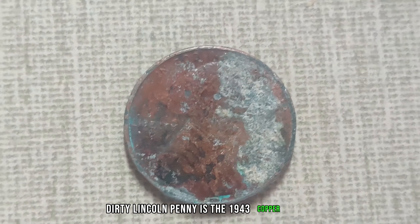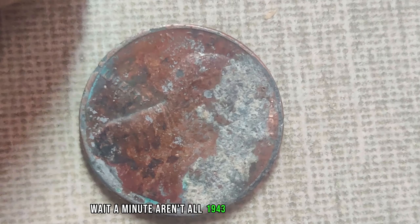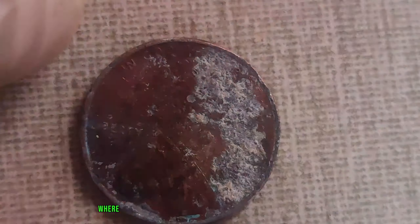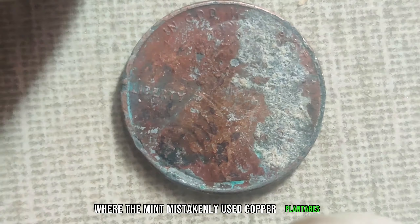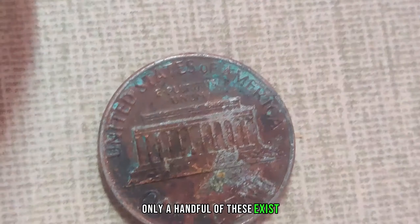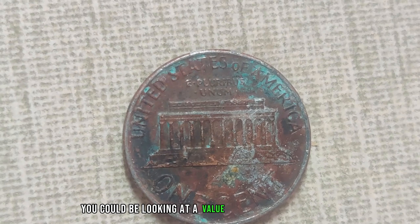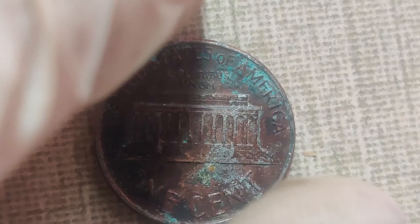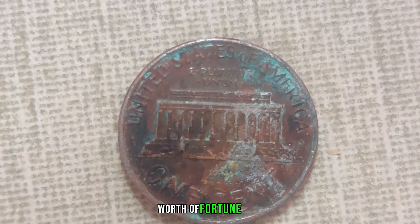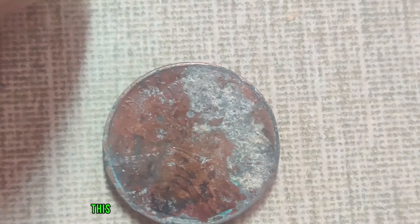Our first contender for the most valuable dirty Lincoln penny is the 1943 copper penny. You might be thinking — aren't all 1943 pennies made of steel? Well, yes, except for a few rare instances where the Mint mistakenly used copper planchets intended for 1942 production. Only a handful of these exist, and if you're lucky enough to stumble upon one in a dirty state, you could be looking at a value upwards of $1.1 million.